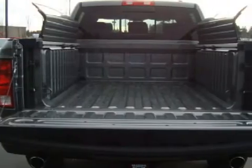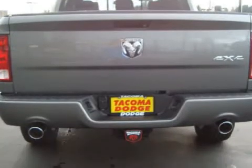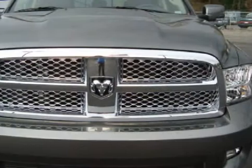This crew cab has the following special features: alloy wheels. For your comfort and convenience, this vehicle also has heated seats and leather upholstery.